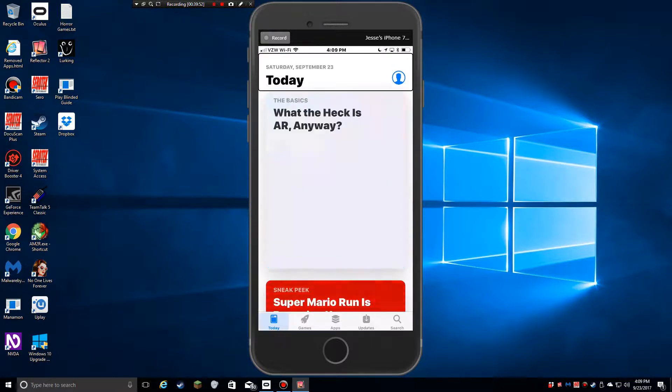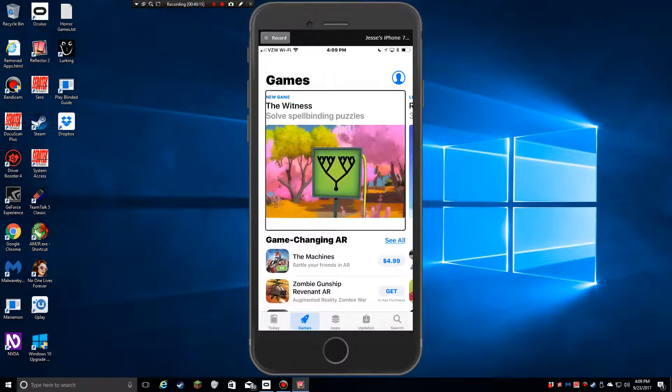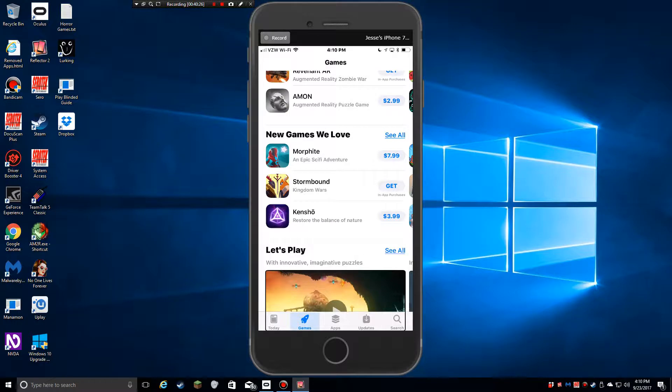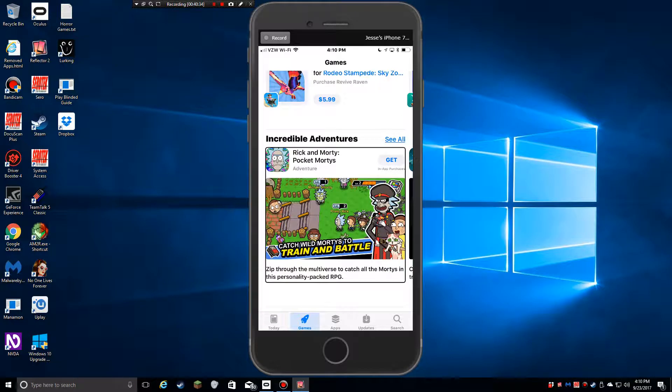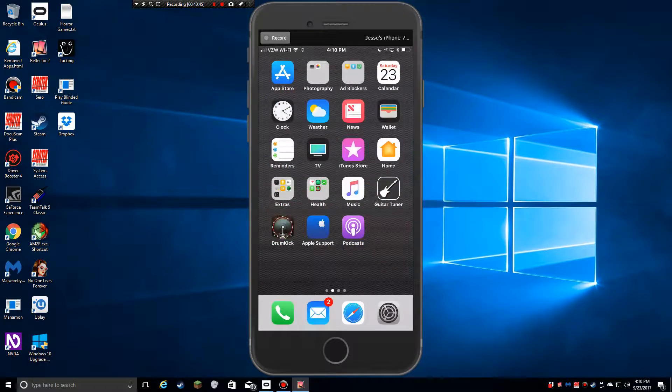The new App Store isn't bad. It's a little weird if you're exploring by touch — the tabs have switched. On the bottom you've got Today, Games, Apps, Search. Some of the bigger icons, I've seen a few unlabeled buttons or screenshots here and there, but maybe they've ironed that out. You have to just explore the store a little bit because the tabs and some of the layout have changed.